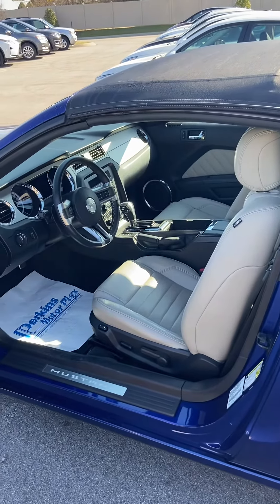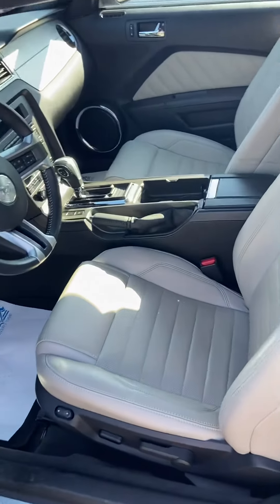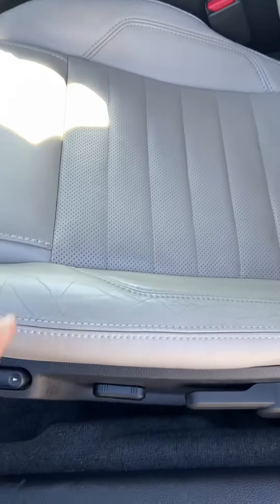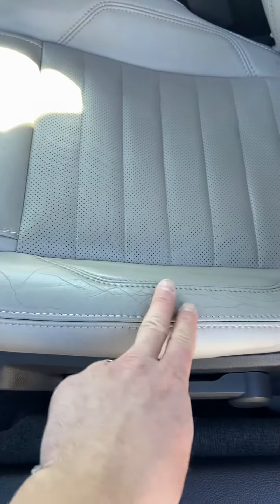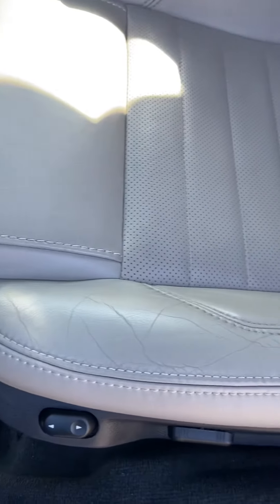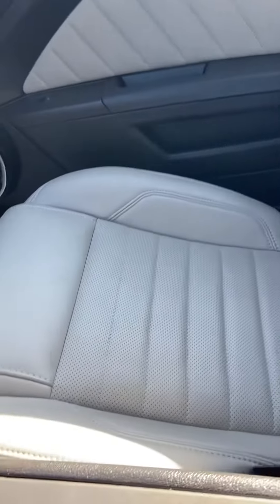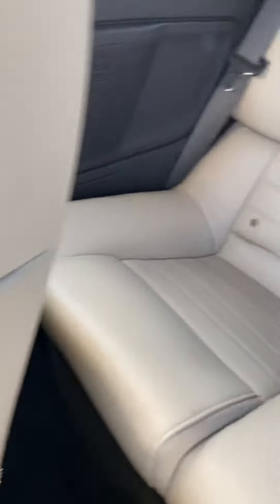Here's the interior of the vehicle — it's in great shape. The leather looks really good. I know a concern was oftentimes with the leather seat, the driver getting in and out, you get a little bit of wear and tear, but it's not ripping or anything like that. Just creases in the leather. That seat looks like it's never been sat in — back seat same thing.